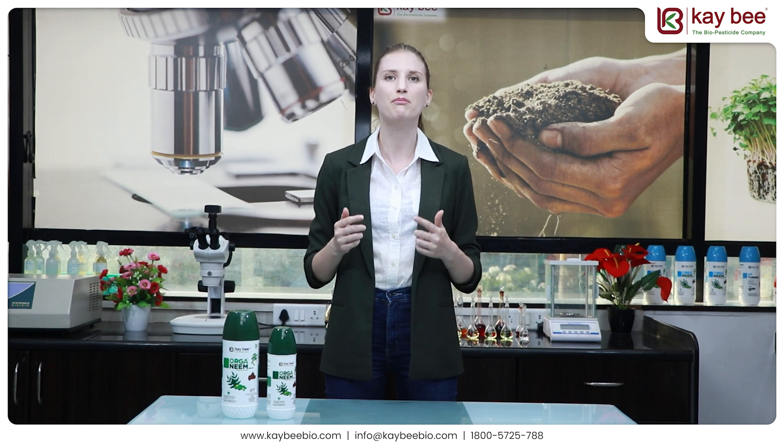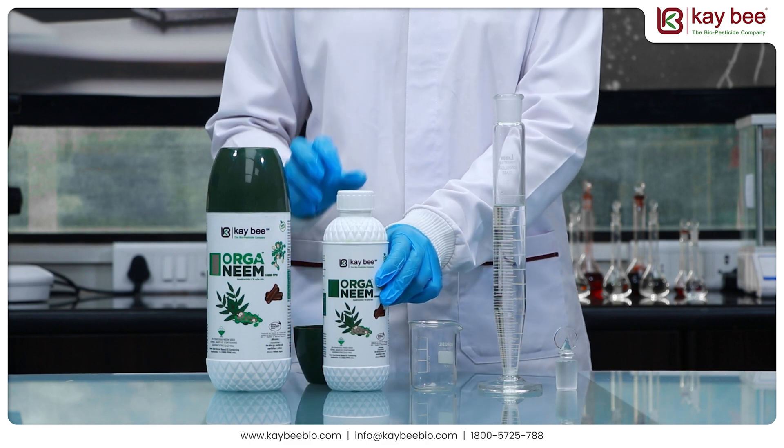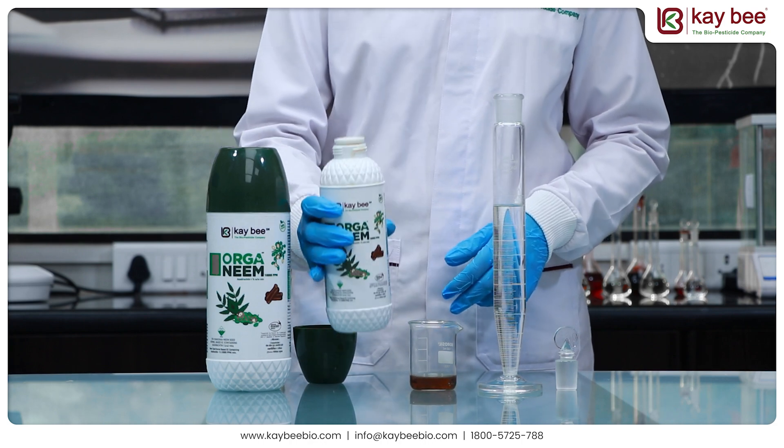All these challenges can be solved by improving the emulsion ability of any neem-based pesticide. Now, let us observe the very superior emulsion property of Kiwi Bio Organics Organim. We will perform a short demonstration to observe the amazing emulsion property of Organim.